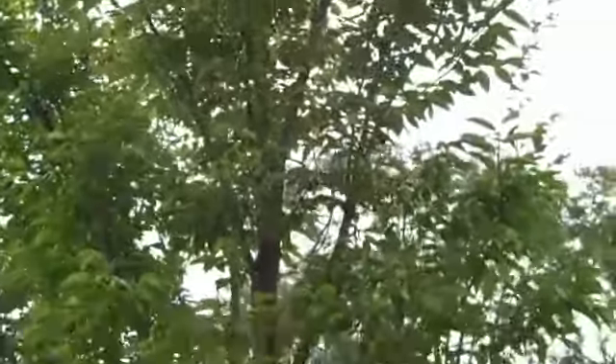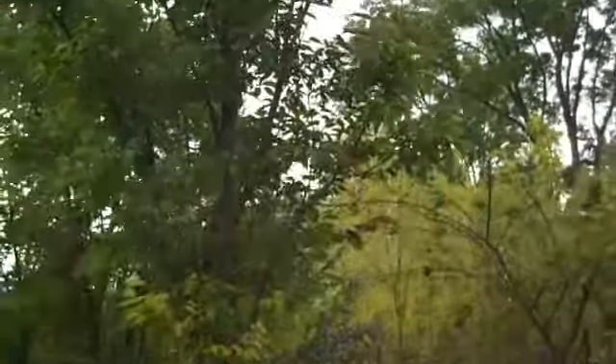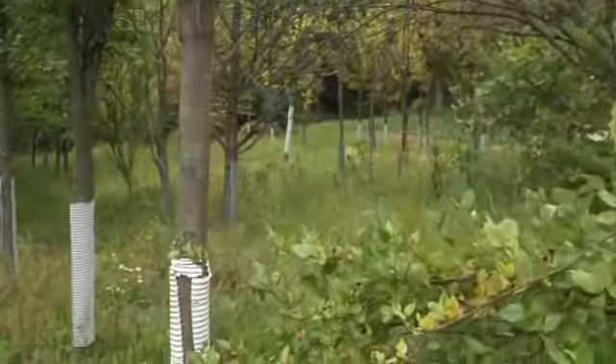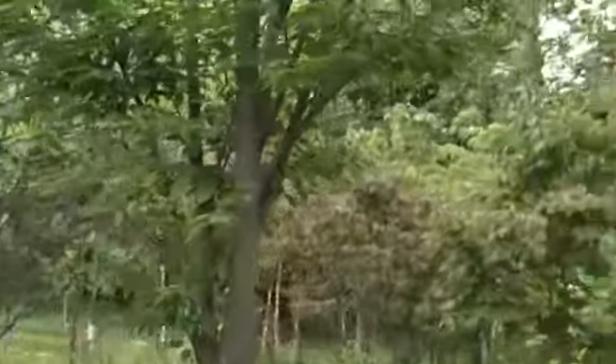They do tend to stay a little bit narrow. This tree here is probably pushing 20, 22 feet and the width is probably only about 5 feet wide. So a really nice ornamental plant tree to plant if you have confined spaces.